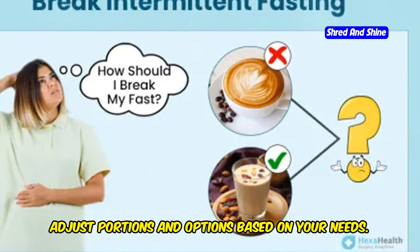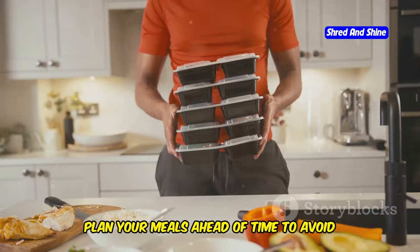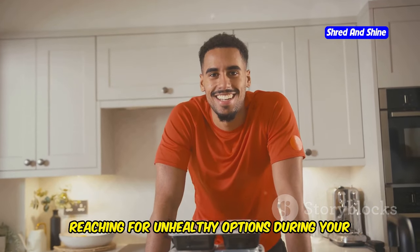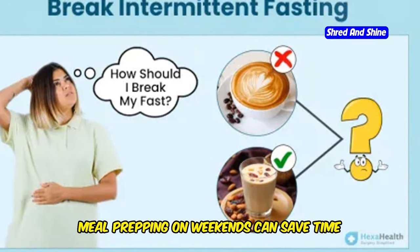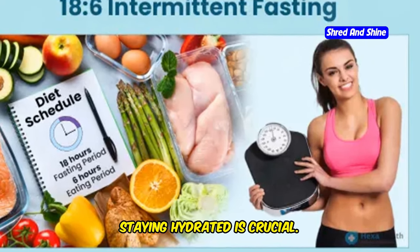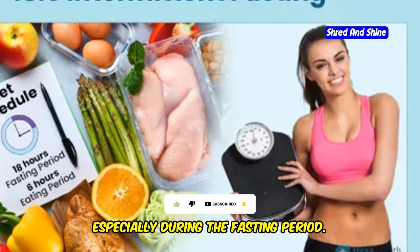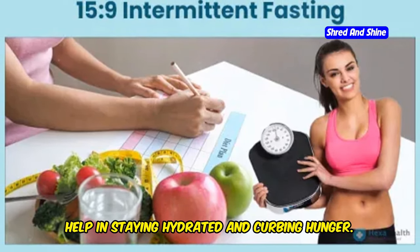Adjust portions and options based on your needs — this plan is a flexible guide. To succeed with 12-hour intermittent fasting, preparation is key. Plan your meals ahead of time to avoid reaching for unhealthy options during your eating window. Meal prepping on weekends can save time and ensure you have nutritious options readily available. Staying hydrated is crucial, so drink plenty of water throughout the day, especially during the fasting period. Herbal teas and black coffee can also help in staying hydrated and curbing hunger.